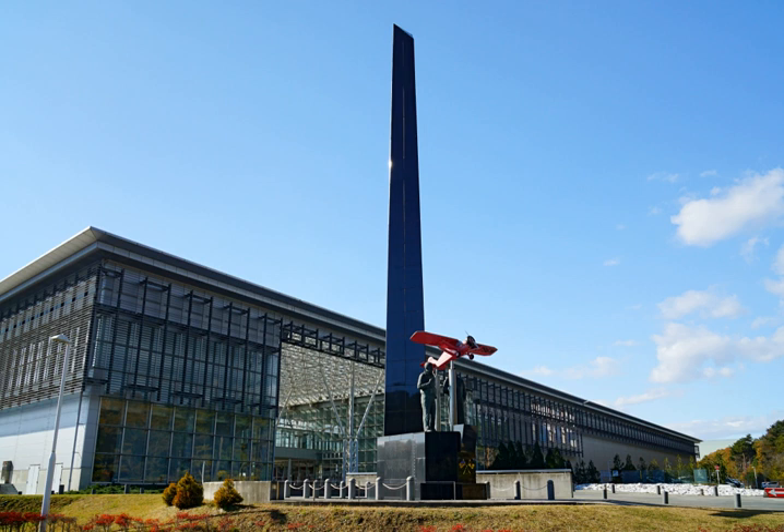The highlight of the display on the ground floor of the museum is a NAMC YS-11, formerly operated by Japan Air Commuter. Other displays concentrate on the history of aviation, including a full-scale model of the Wright Flyer and of the Miss Veedol, the first aircraft to make a successful non-stop trans-pacific flight, which originated from Misawa's Sabishiro Beach in 1931.